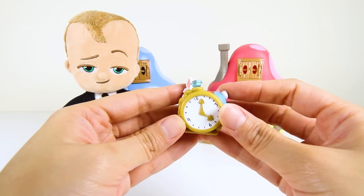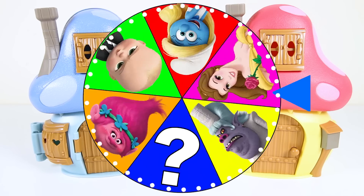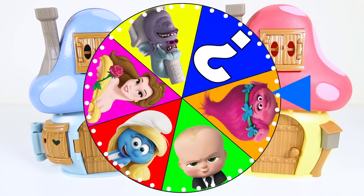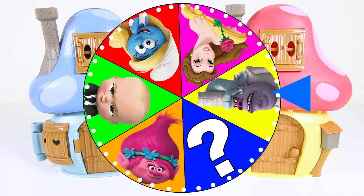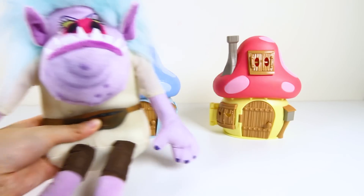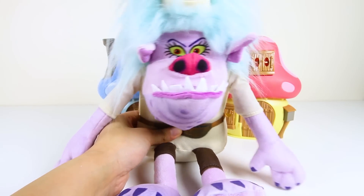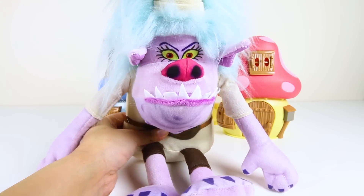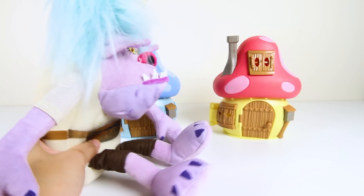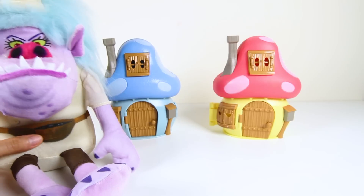We all know that Boss Baby doesn't like puppies, but I hope he likes bunnies! OK, let's spin the wheel to see who gets to visit the Smurf Village next! Will it be Poppy or Belle? Oh no — it landed on the villain Chef! And here she is! How come Boss Baby got the gift first and not me? OK Chef, now you just have to pick the right Smurf house! If you pick the right one, you'll get the cookies! Why is this game so hard? Ellie Sparkles should just give me my trolls now! Fine, I'll pick this blue Smurfs house!